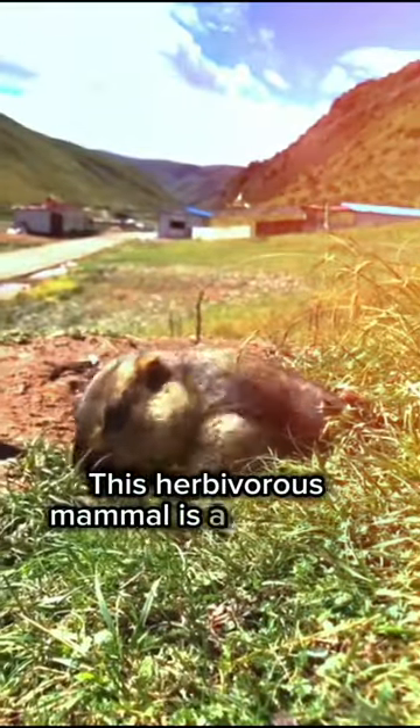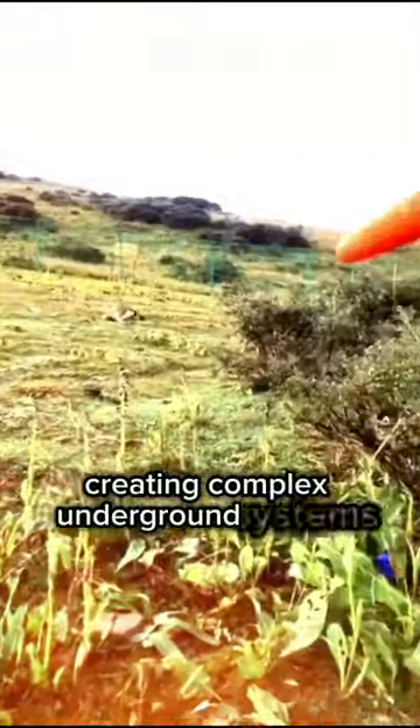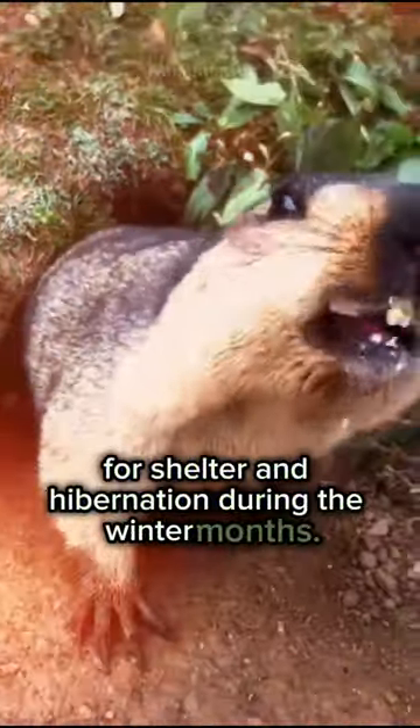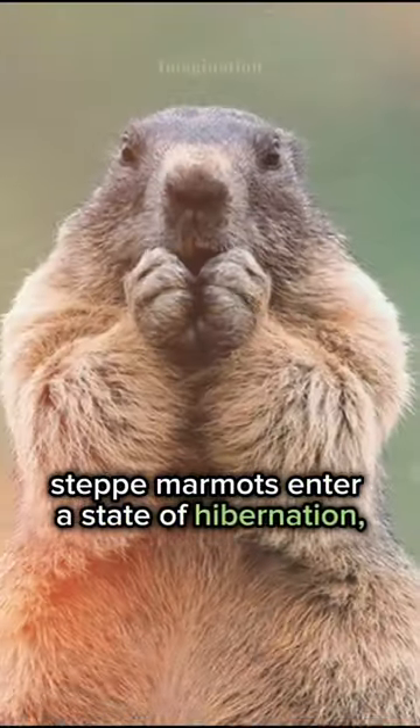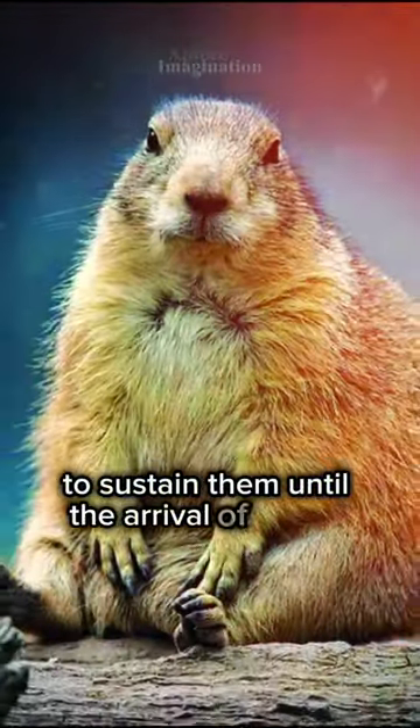This herbivorous mammal is a burrower, creating complex underground systems for shelter and hibernation during the winter months. Steppe marmots enter a state of hibernation, relying on stored body fat to sustain them until the arrival of spring.